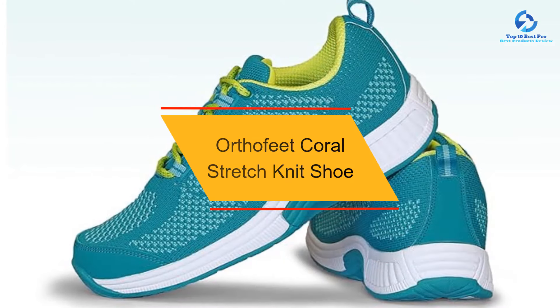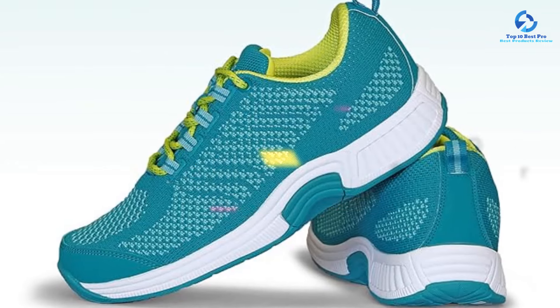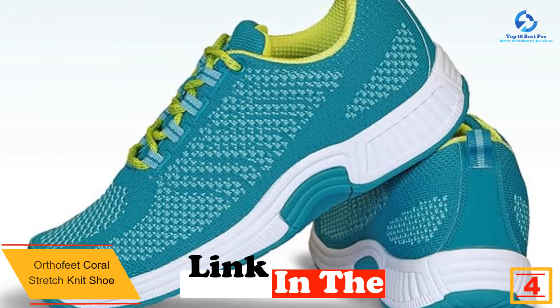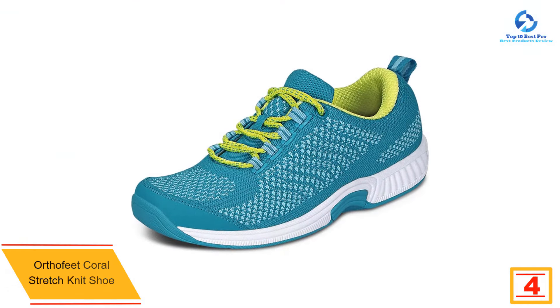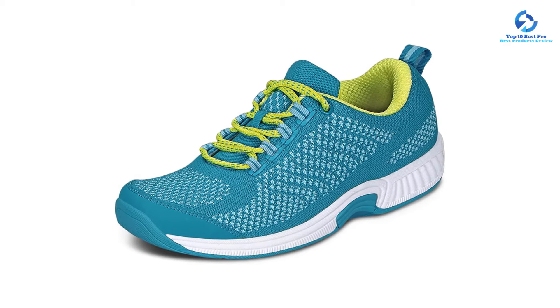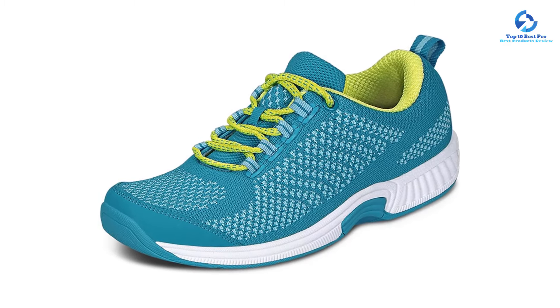At number 4, we have the Orthofeet Coral Stretch Knit Shoe. If you have flat and wide feet, it's especially important to find a supportive, comfortable walking shoe with plenty of room in the toe box. We recommend the Orthofeet Coral Stretch Knit, which offers a spacious fit and reliable support. During test walks, the arch support felt firm and very comfortable, and the secure heel cup kept our feet locked in place.